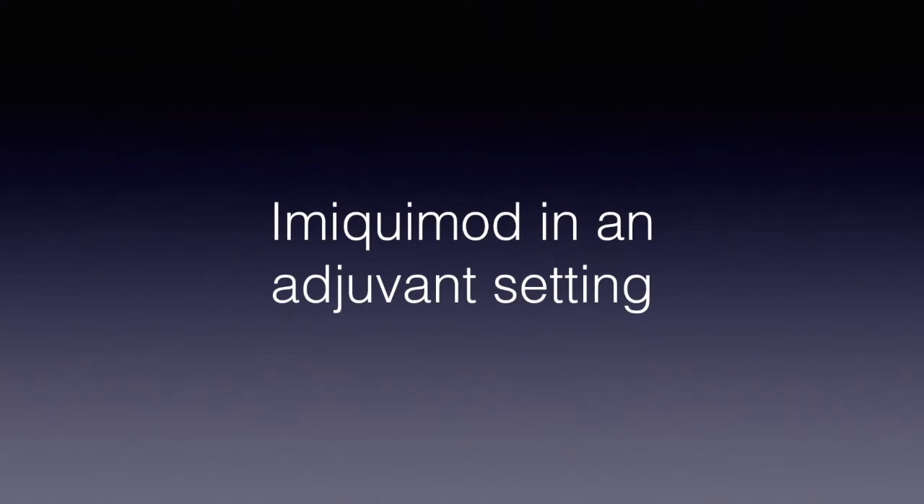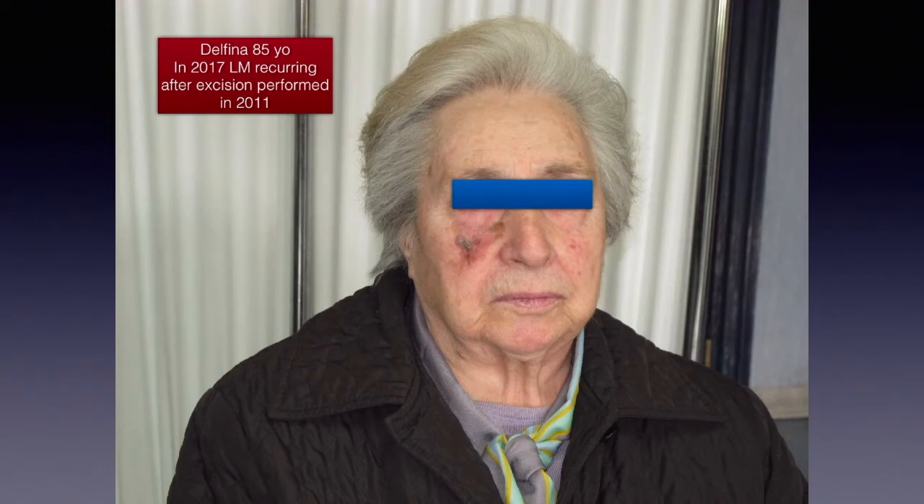Once we remove the lesion surgically — the primary lesion — the point is that we know very well that lentigo maligna is the most frequently recurring primary melanoma locally. This is because lentigo maligna is located on the face, where it's not easy to perform a large surgery.